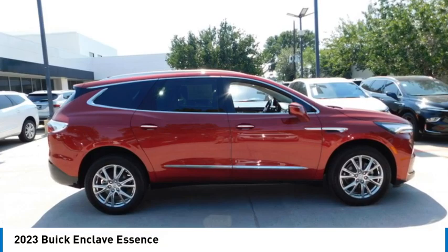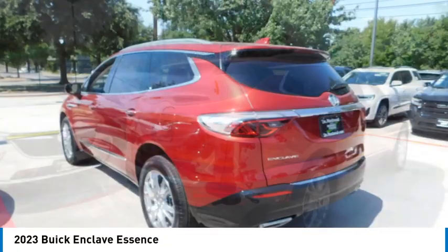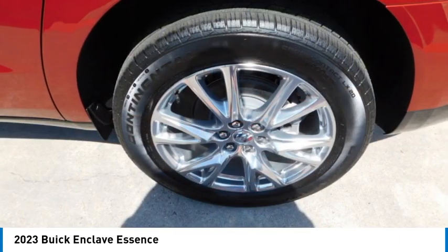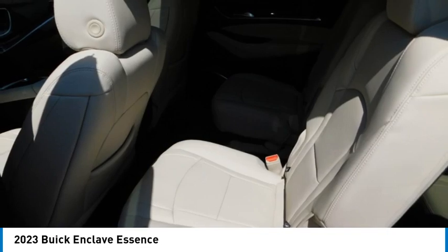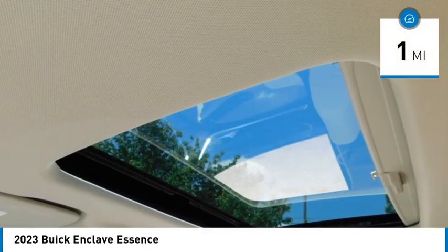Take a ride in the 2023 Enclave. The Enclave offers three rows of seats, standard. Not only is it roomy and stylish, but Buick really did its homework on this vehicle. They did not cut any corners. This vehicle has less than 100 miles.